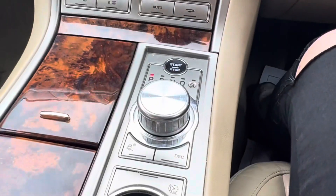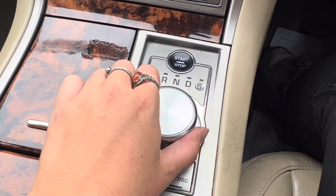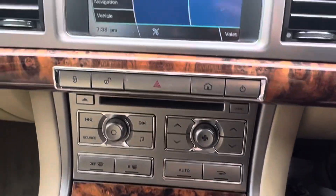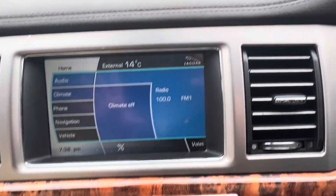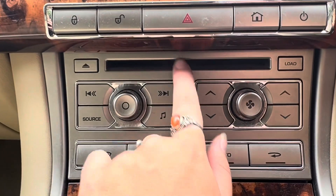If we then have a look at the centre console, here we have the gear stick which, like many other Jags, you just rotate. As you can see, the park distance will come up on here and will give you guidance as to how close you are. Down here we have the options for the radio.